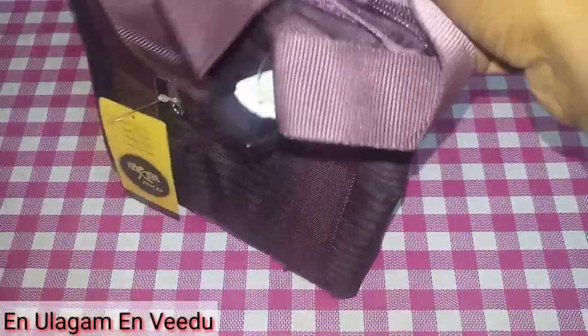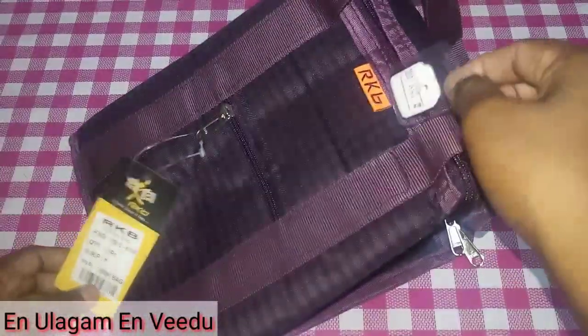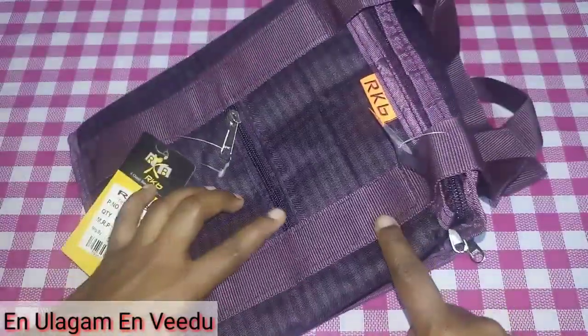Here is a lunch bag. This rate is 159 — it is a little bit costly. The rate is very quality. The zip and the stitching is super. So, this rate is a lot.